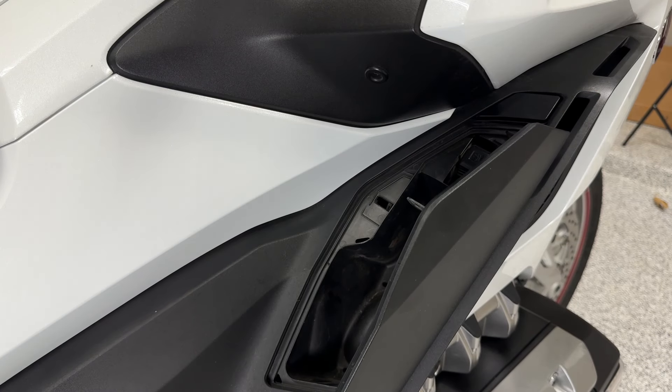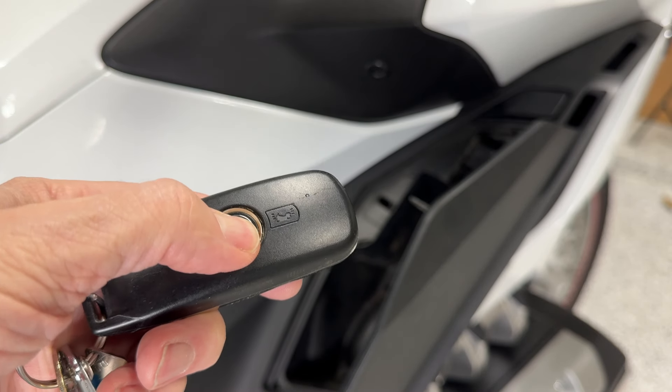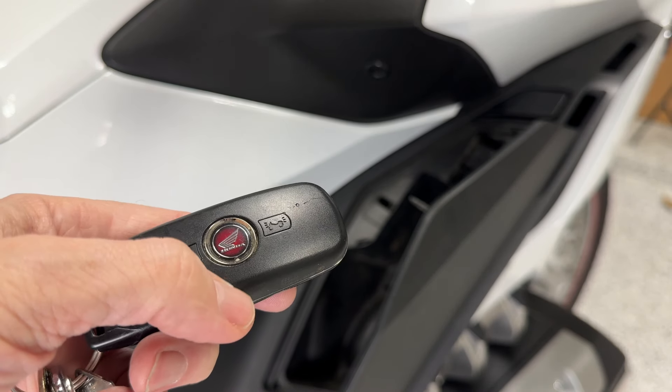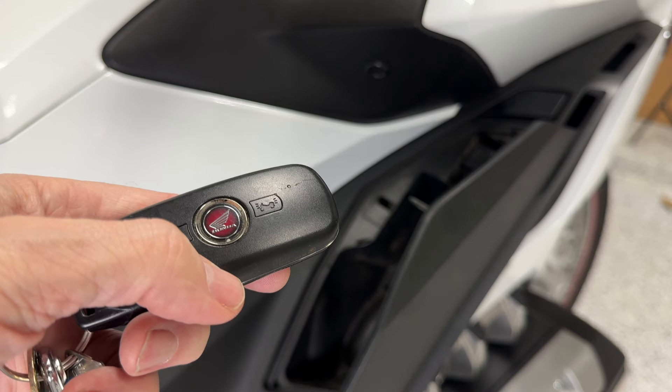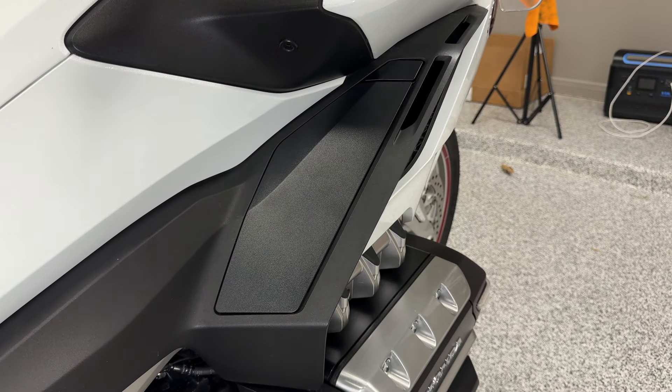And like a responsible Goldwing owner, I want to save the battery life on my smart key, so I turn it off. I throw it in my side pocket, I close the door, and go about my business.